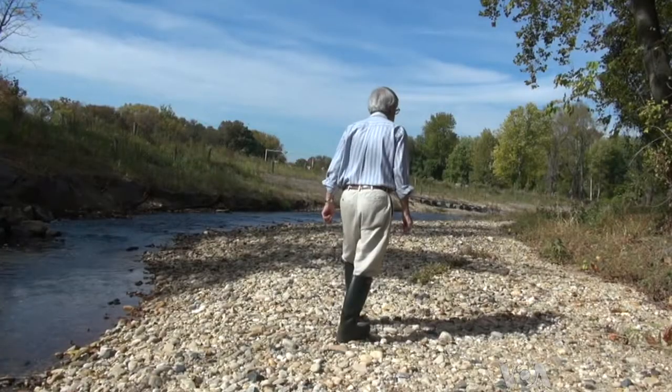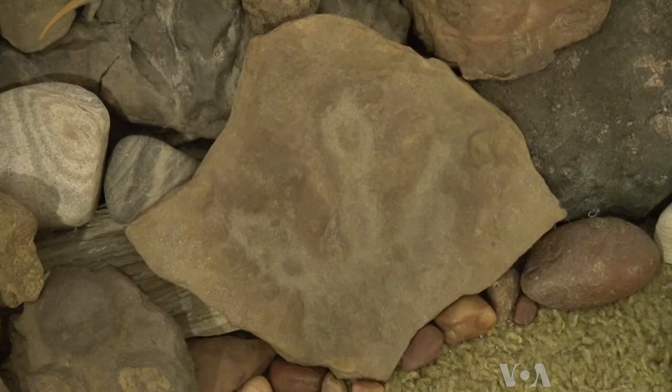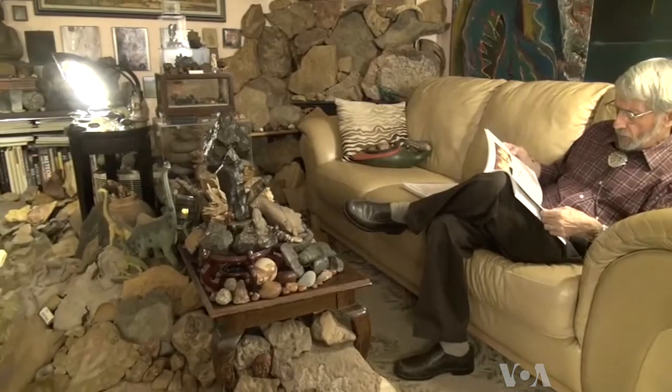Stanford began hunting for fossil footprints 18 years ago. 'Really, my children did. They took an interest in dinosaurs, and we got a book about dinosaur tracks. And once we looked at it — we were in a stream bed — we began to discover dinosaur tracks. At first, I couldn't believe it.' Since then, Stanford has collected more than a thousand footprints of various kinds of dinosaurs.